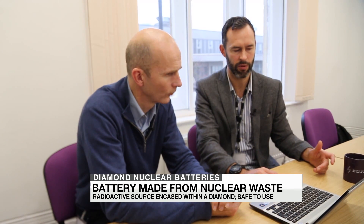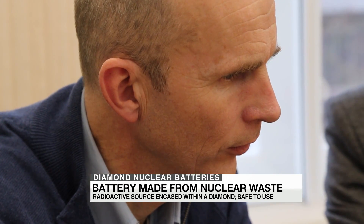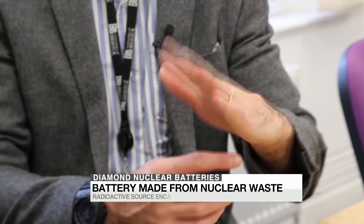Neil Fox and Tom Scott are leading the team. They say the process of charging the diamond helps reduce radioactivity. It takes it across the threshold from being intermediate-level nuclear waste to low-level nuclear waste, and that's where you get the really big cost saving — you significantly reduce the amount of work that's going to be done to do the cleanup.